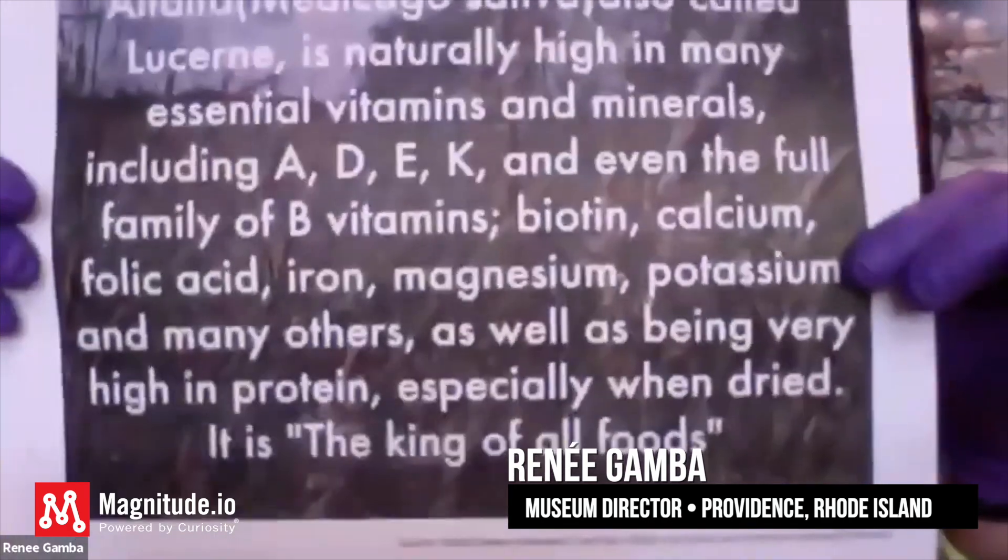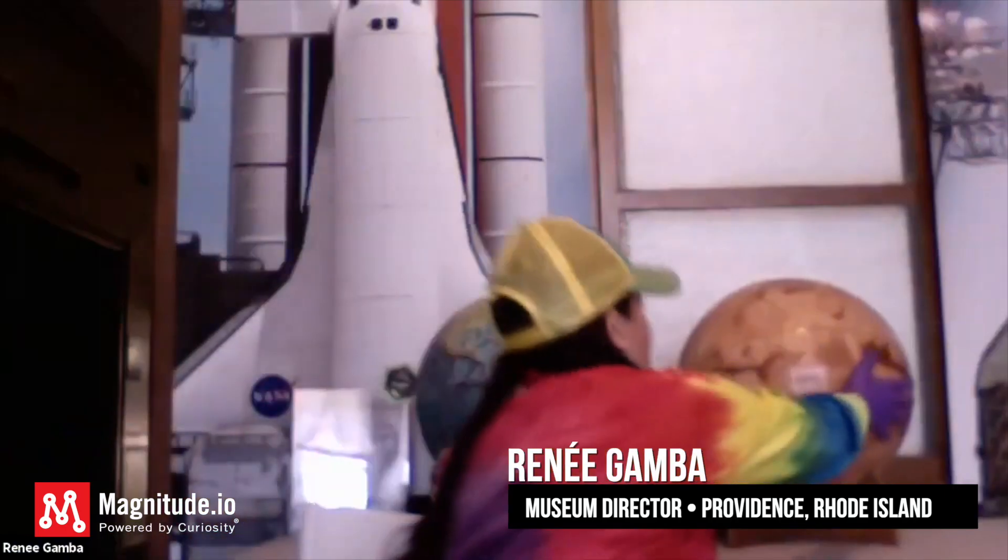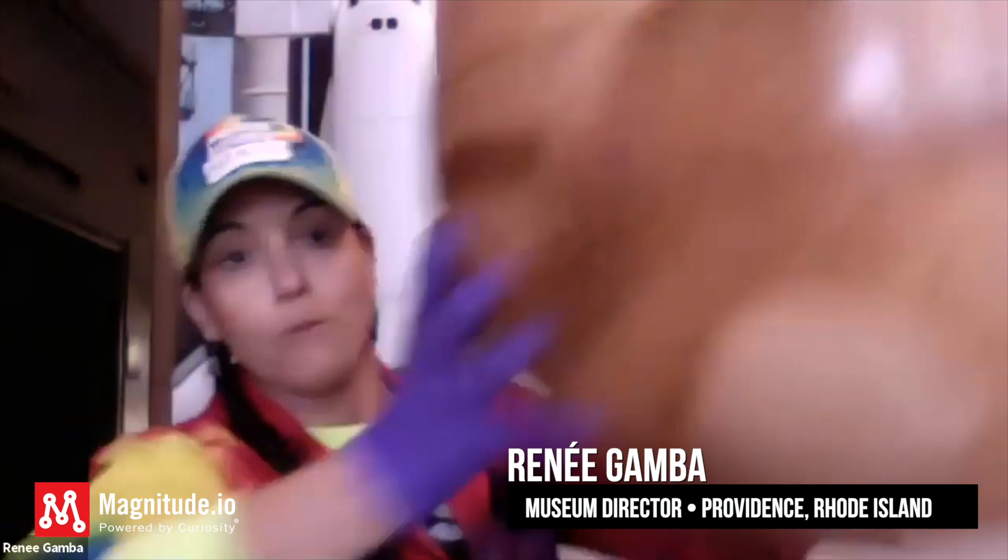I'm just going to show you this — it's the king of all foods. Yes! Mars! That's where we want to go! Go alfalfa!